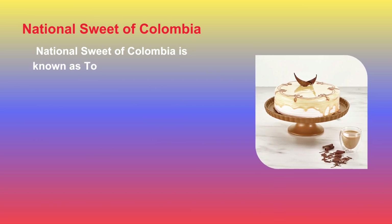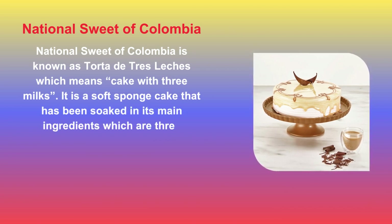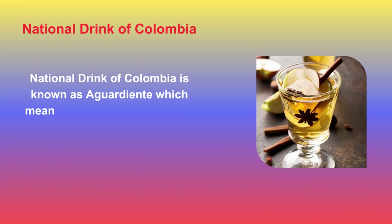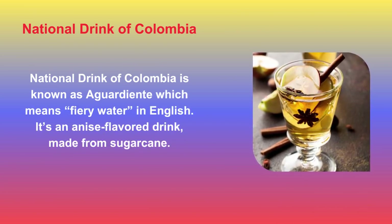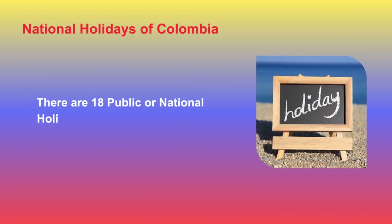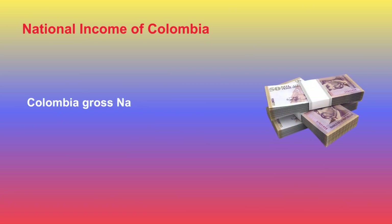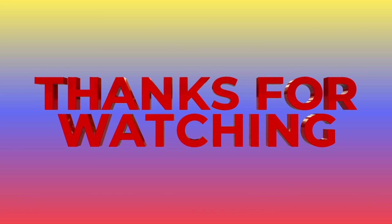The National Sweet of Colombia is known as Torta de Tres Leches, meaning cake with three milks. It is a soft sponge cake soaked in three different types of milk: heavy cream, condensed milk, and evaporated milk. The National Drink of Colombia is known as Aguardiente, meaning fiery water in English, an anise-flavored drink made from sugar cane. There are 18 public or national holidays in Colombia per year, and Colombia's gross national income is $852.1 billion PPP dollars.